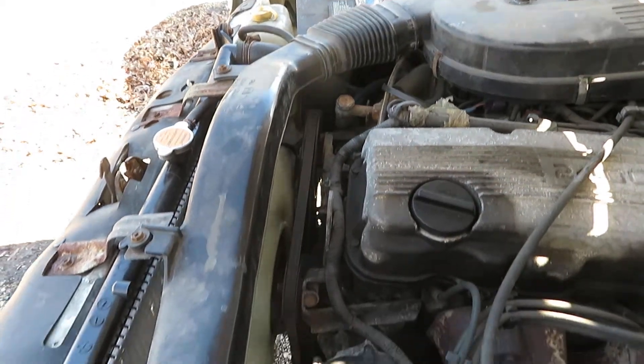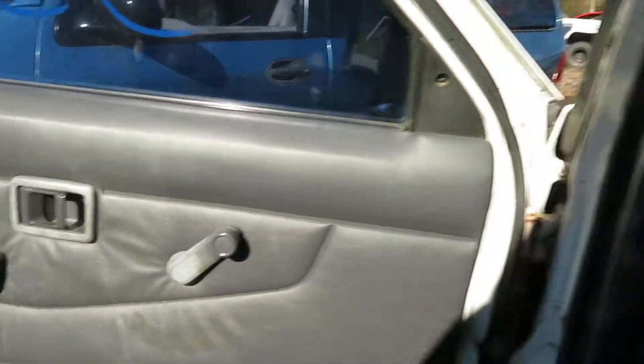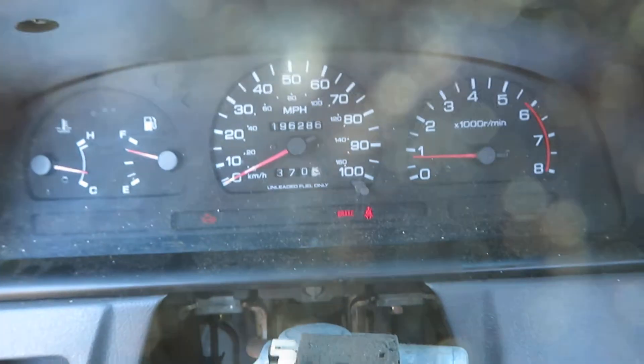It's a little two-wheel drive, five-speed. It's just the plain-jane version. We've got manual windows. You can see the speedometer right here.